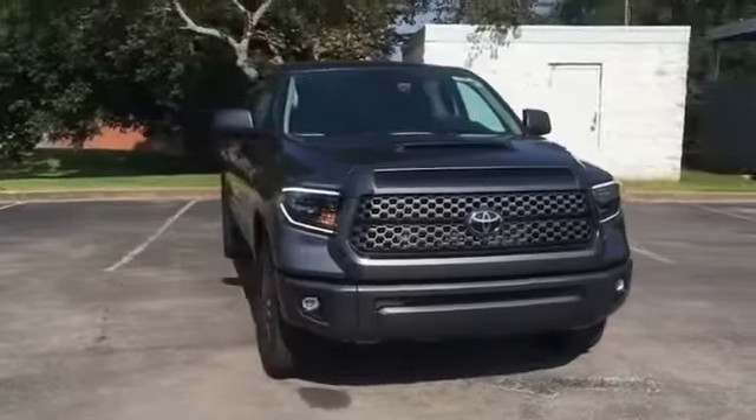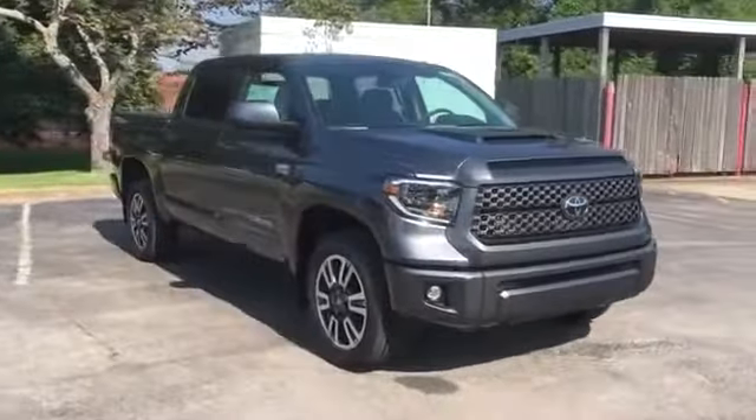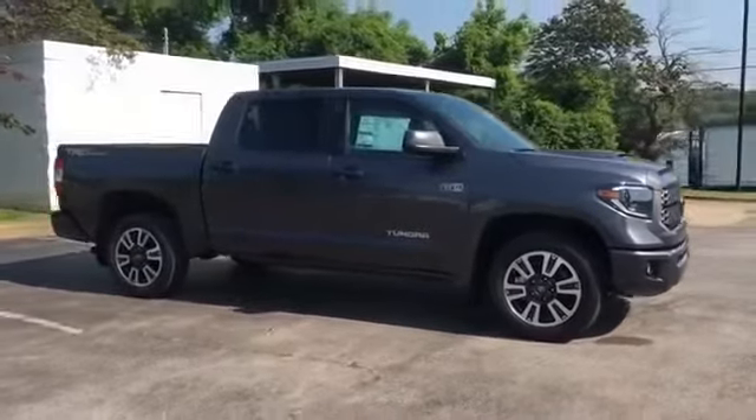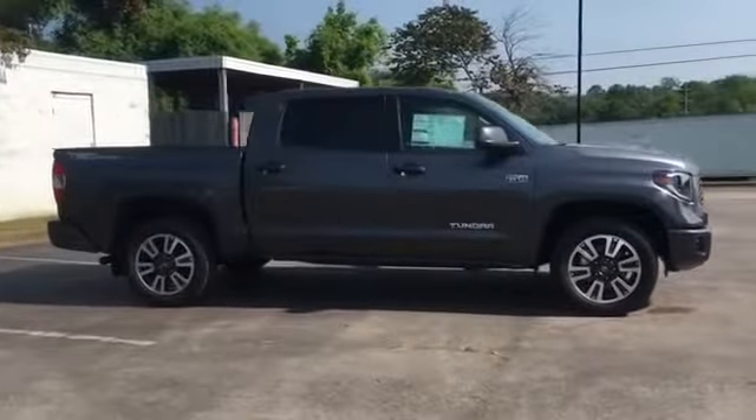2021 Toyota Tundra. This pickup truck offers two full rows of seating for premium comfort. You won't be able to pass up on these extra features.